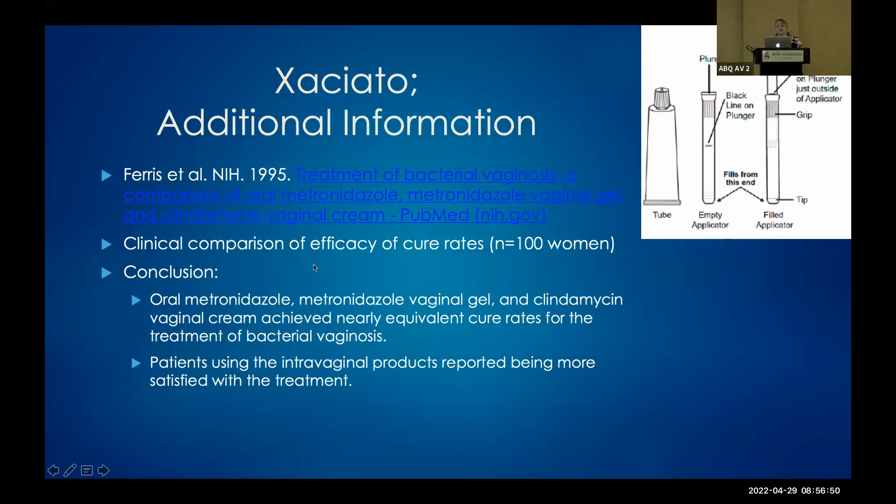A study looking at a hundred women found all options were equally efficacious in treating bacterial vaginosis, but patients were most satisfied with vaginal treatments — vaginal gel or cream — probably because they could just apply it vaginally, didn't have to take anything orally, most are one and done, and there are no GI side effects. To me, that seems like a go-to when prescribing. Also note that if a patient loses their cream or gel applicator, I don't have extra applicators in the pharmacy — they come in the box — so I'd need a refill request from you for another one.